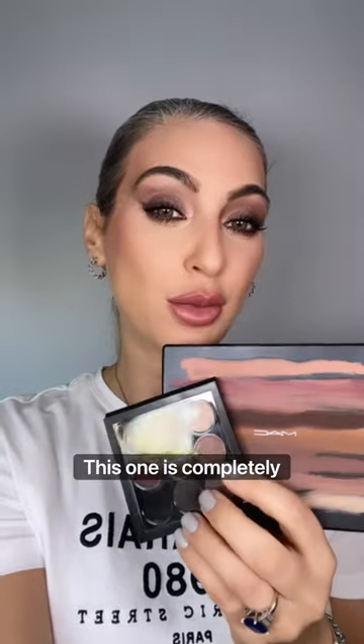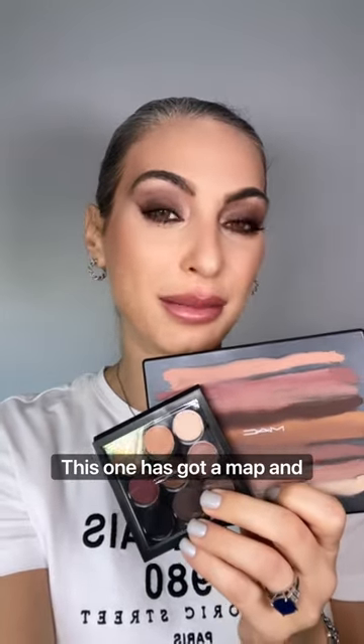I'm classing this as one product because it's from MAC — two eyeshadow palettes. They're great staples. One is completely matte and the other has both matte and shimmers. Great for all seasons, all skin types, and great for a smoky eye.